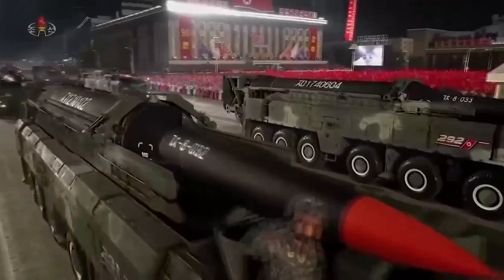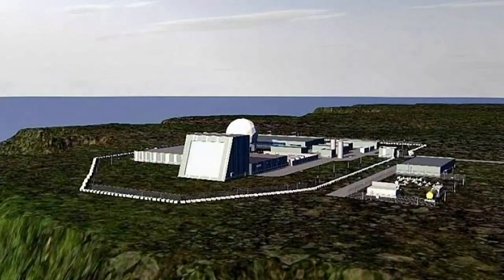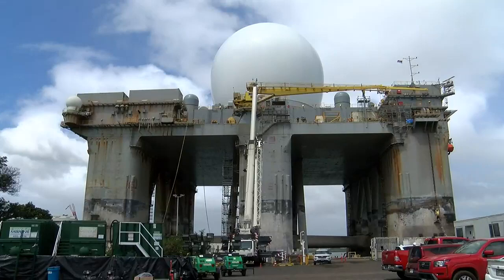While plans for a land-based radar system in Hawaii have stalled, the MDA says SBX-1 and existing infrastructure are able to protect Hawaii — between overhead sensors, ground-based radars on land, and surface radars on ships. Reporting at Pearl Harbor, Annalisa Burgos, Hawaii News Now.